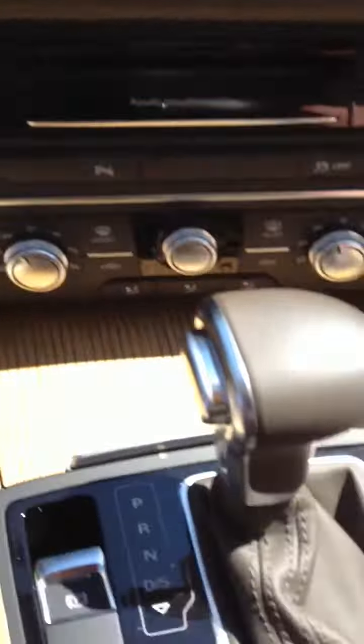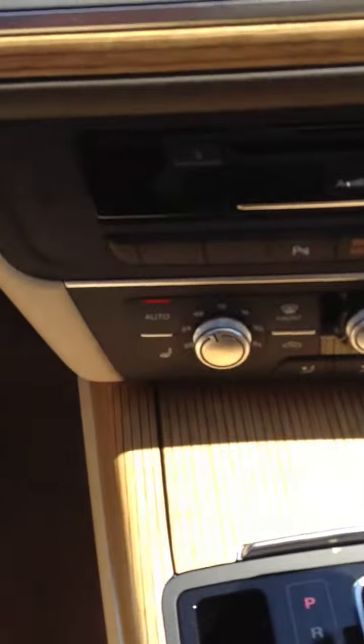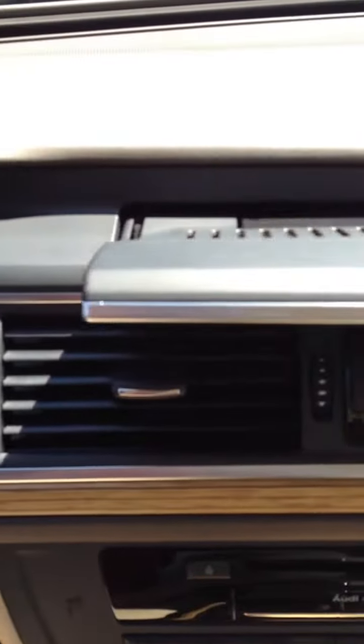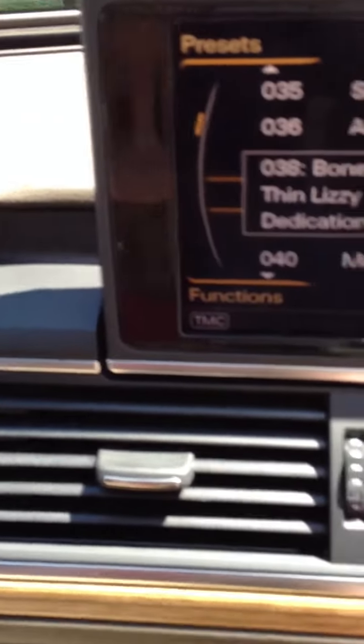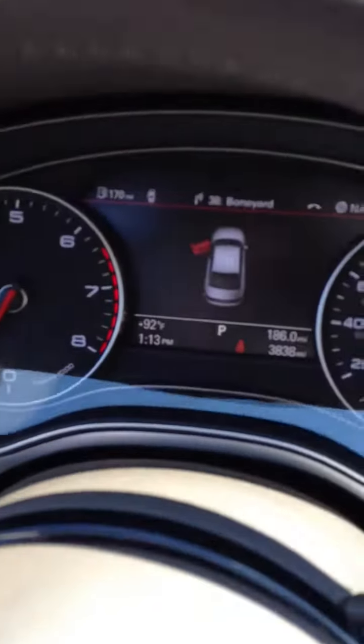I just wanted to give you a quick idea of what it looked like. Here's the interior. There's the wood. Quattro. Keyless start. Same screen. Paddle shifters. There's the miles.